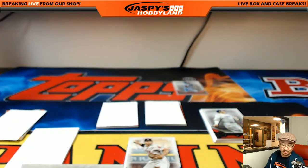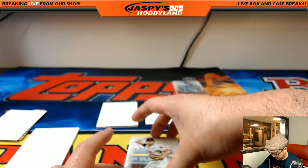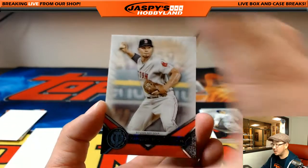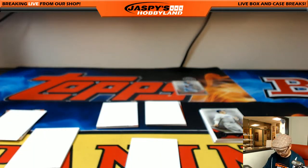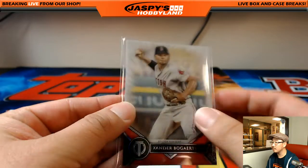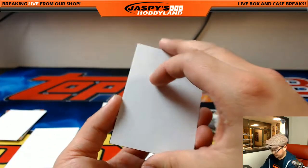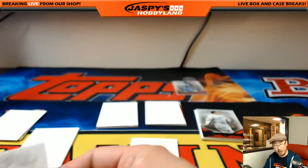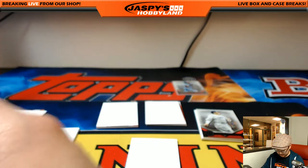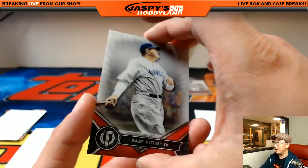Jake Arrieta — Cubbies — Nick Coba. And another part of that Red Sox young core, Xander Bogaerts — we'll see how they do this season. Harmon Killebrew — another Twin for the twin pile — that'll be randomized as a lot to one person. And then we got the Babe right here — another one for the Yankees — Jeremy Tillman.